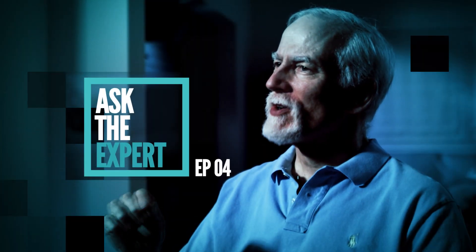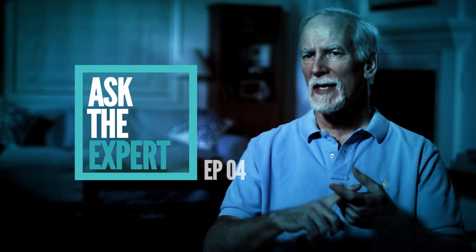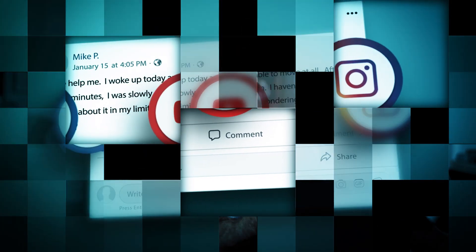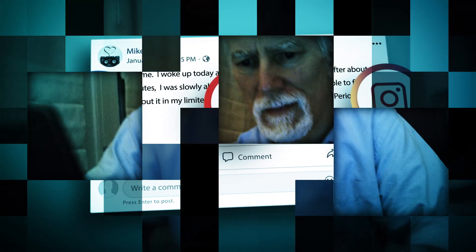Welcome to Ask the Expert, featuring leading neurologist and muscle physiologist, Dr. Stephen Cannon, answering some of the most often asked questions from our website and social media channels. Remember, the content in this video is not intended to be a substitute for professional medical advice, diagnosis or treatment. Always seek the advice of your physician with any questions regarding a specific medical condition.